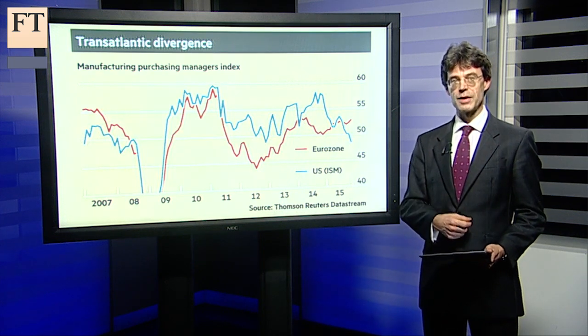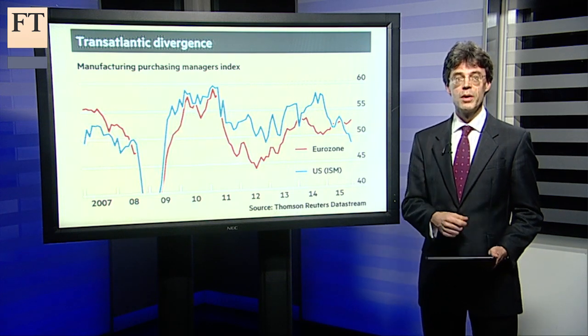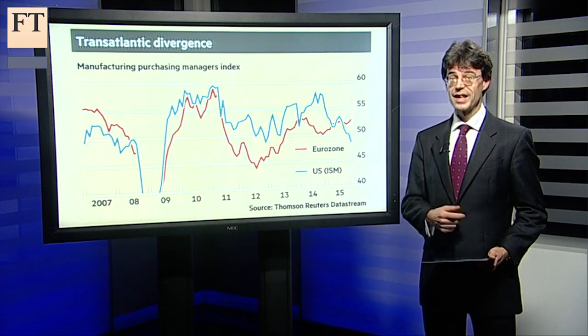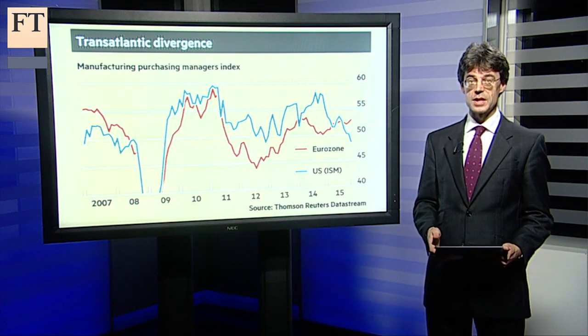None of this means that the dollar is about to crash. But after rising a third since summer last year against the euro, an investor would need to think that the European recovery is weaker than the data suggests, while the US is stronger, in order to bet on the dollar having another big gain in 2016.